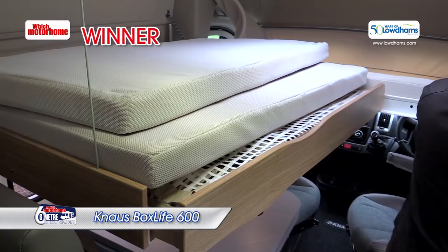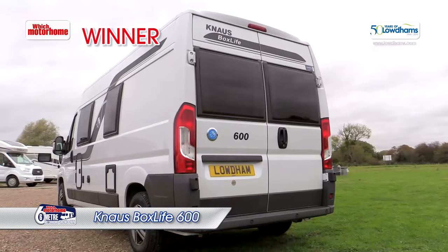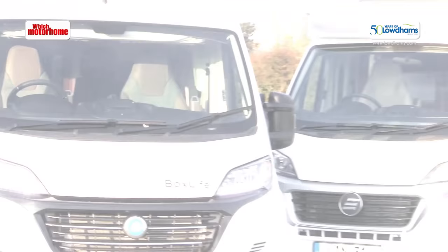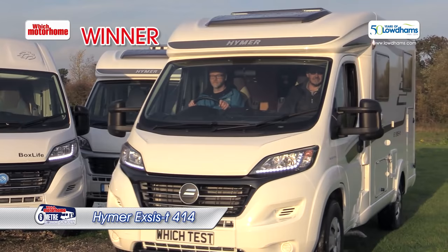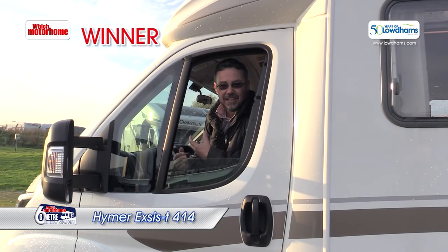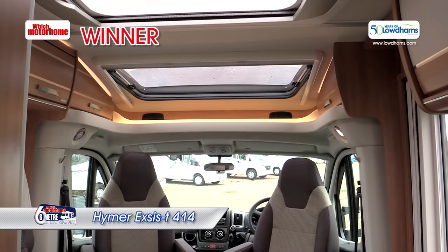The winner is the Knauss Boxlife 600 — great value, brilliant beds, and winner of the National Motorhome Awards. Except we've got a joint winner: this Hymer Exis is just class, with Hymer quality written all over it. So if you prefer a coach built alternative rather than a van conversion, we'd go for the Hymer Exis.